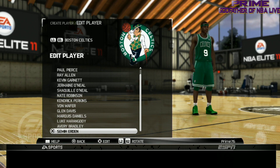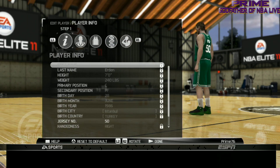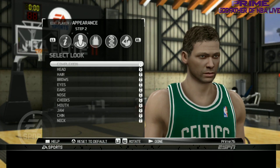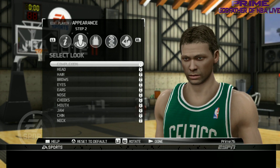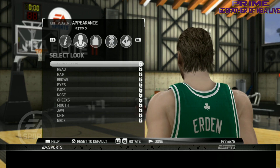Last but not least we got Semih Erden. He's seven feet — let's take a look at his face. Not too shabby, they did a good job. Not too shabby at all.